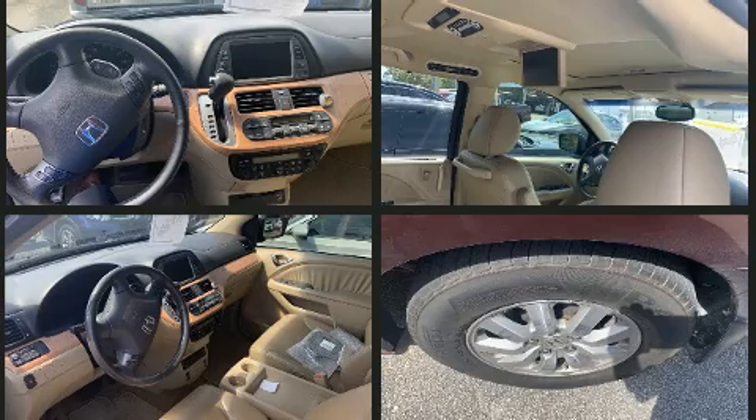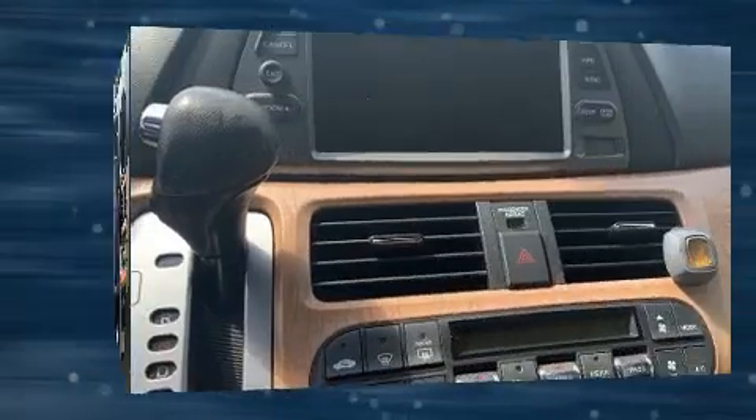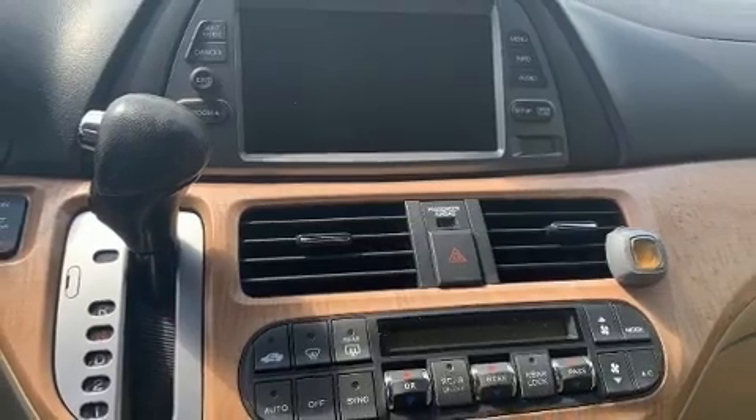Passengers are protected by various safety and security features, including dual front impact airbags, front and side impact airbags, and four-wheel disc brakes with ABS.